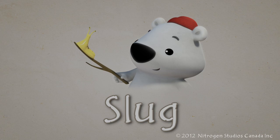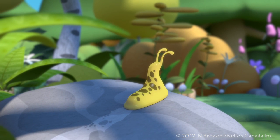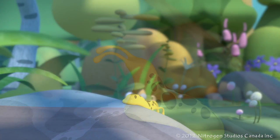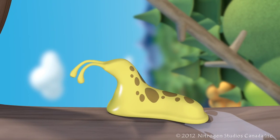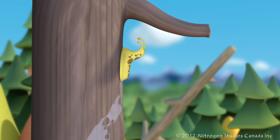Slug. Slugs may look sticky and slimy, but they're actually quite cool. That slime trail they leave behind them helps them stick to trees, and they can follow it back home if they need to.